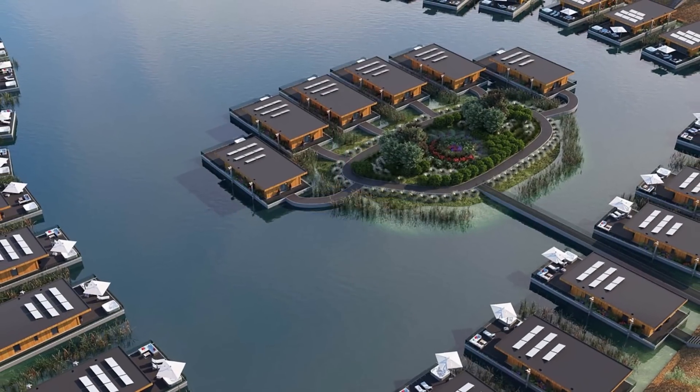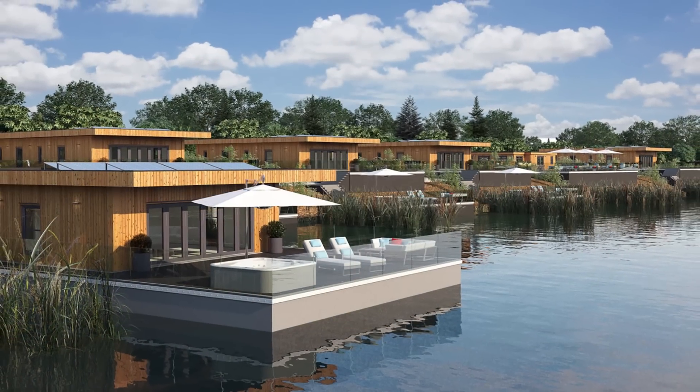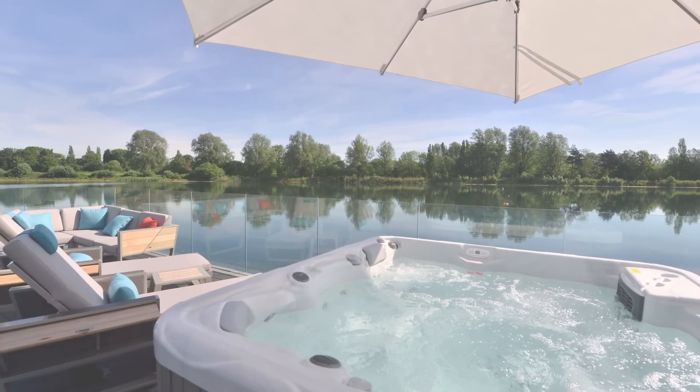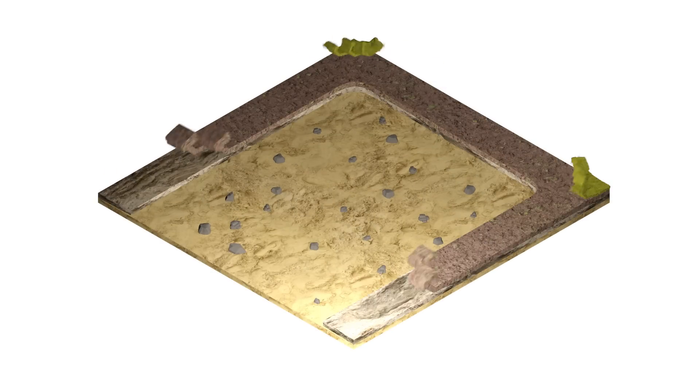Tiram Lakes is a new, luxury, eco-friendly resort located on 65 acres of lakes and 100 acres of woodland. The development comprises 200 floating and woodland lodges alongside a 104-bedroom hotel and spa.